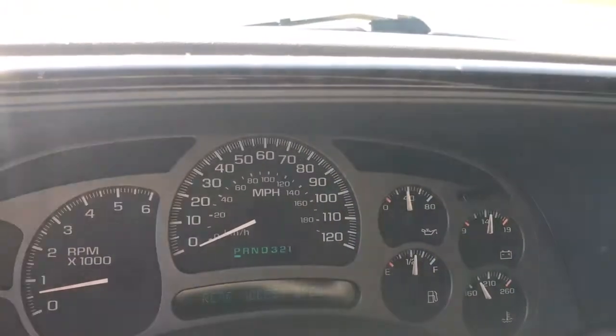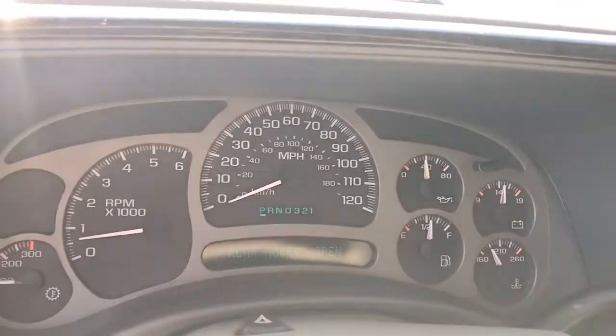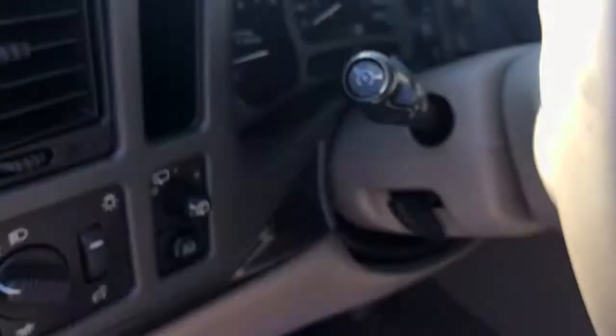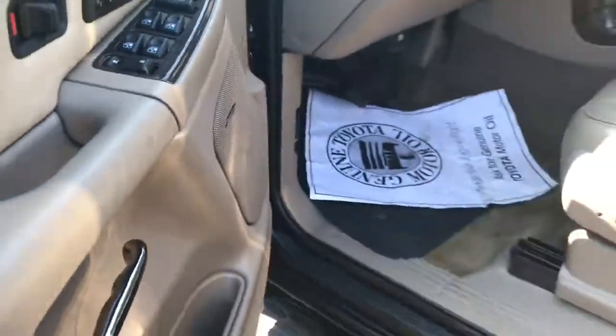Just over 183,000 miles, I believe. No lights on — it runs great. You also have an upgraded audio system.